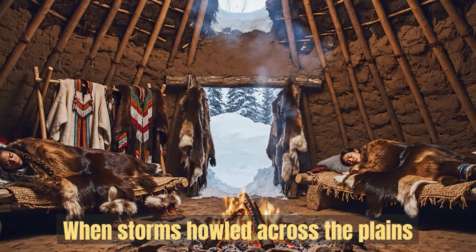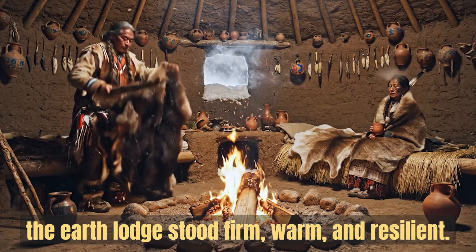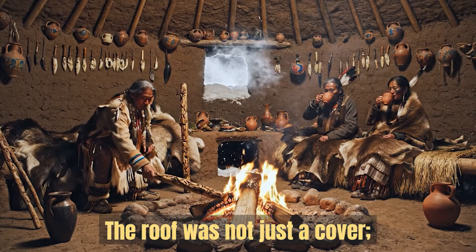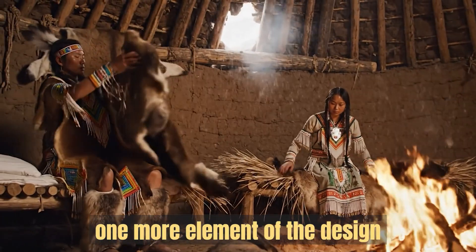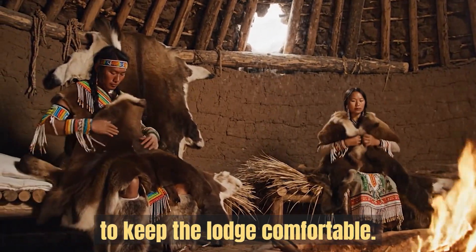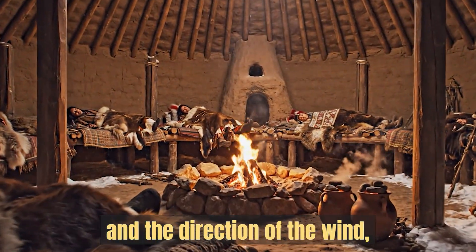The result was a roof that performed like a natural version of a modern multi-layer insulation system, crafted entirely from materials gathered on the land. When storms howled across the plains and snow piled in deep drifts, the earth lodge stood firm, warm and resilient. The roof was not just a cover — it was the final shield that locked warmth in from above. And with this shield in place, one more element of the design worked quietly to keep the lodge comfortable: the way the door itself controlled the movement of air and the direction of the wind.